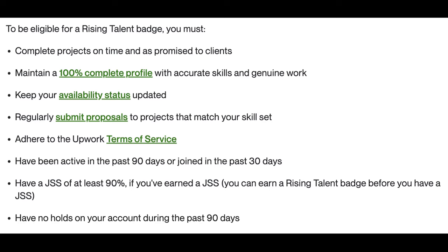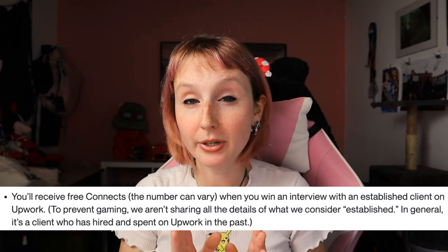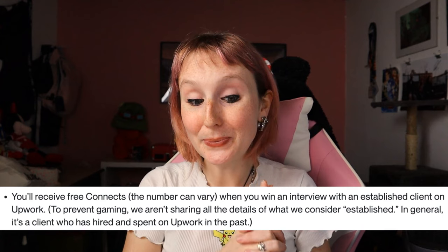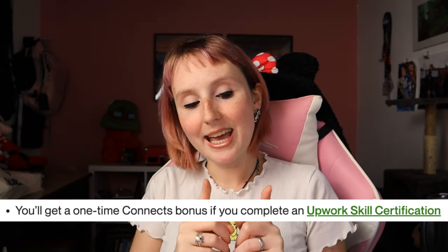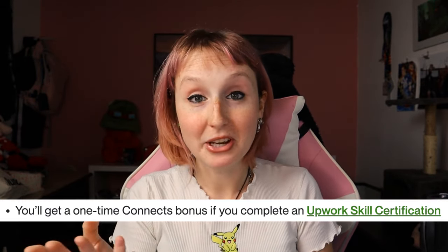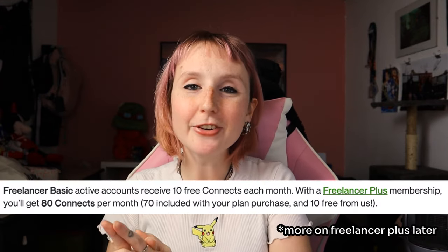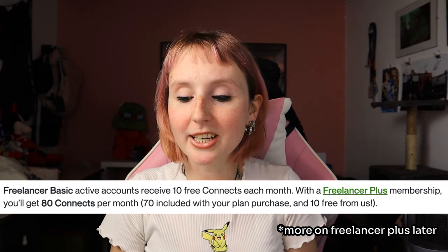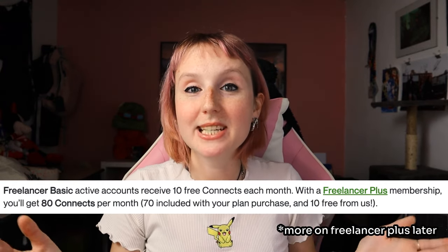I'll have the Rising Talent requirements right here on screen so you can pause to read what you need. You'll also receive free connects — and the number can vary — when you win an interview with an established client on Upwork. You'll also get a one-time connect bonus if you complete an Upwork skill certification. Plus you get 10 free connects each month, so if you don't have any right now, wait until the end of your 30-day period. I know it's not enough for most proposals, but it's still helpful.